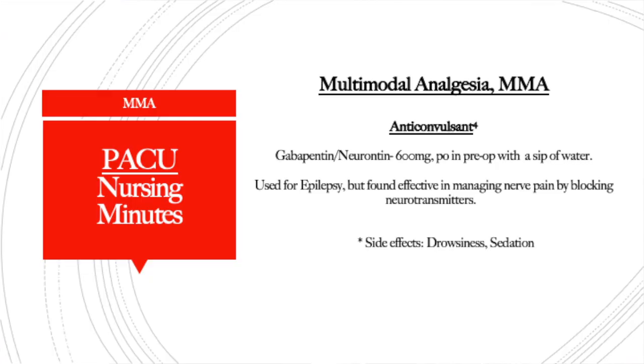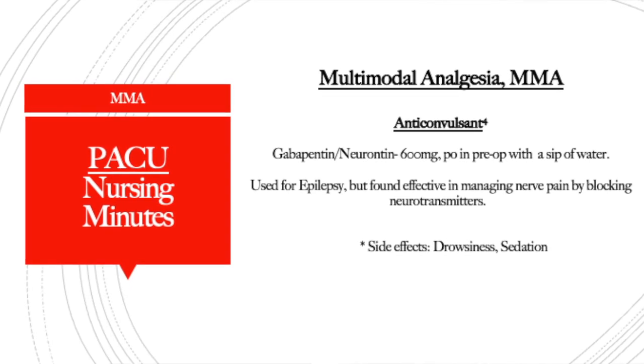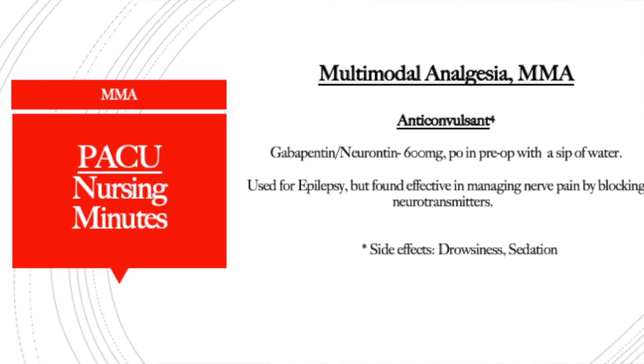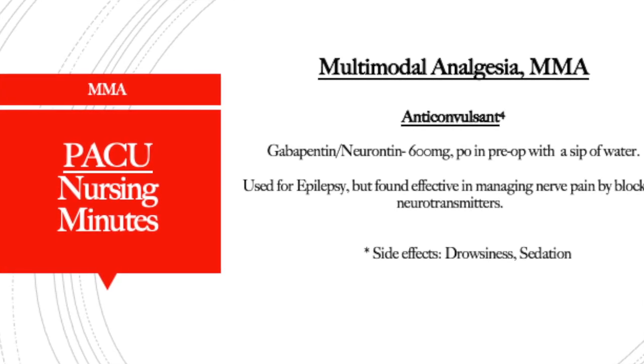The next multimodal option is the anticonvulsant gabapentin, also known as Neurontin. You'll typically see 600 milligrams PO in the pre-op area with small sips of water. It manages nerve pain by blocking neurotransmitters and is also used for epilepsy. One important note: in the PACU, gabapentin can add to drowsiness and sedation. It is ordered for a wide variety of surgeries — lumbar, orthopedic, colorectal, robotics, and GYN/GU — and has been shown to decrease opioid use in phase one and phase two recovery.